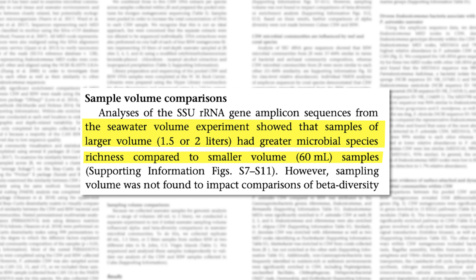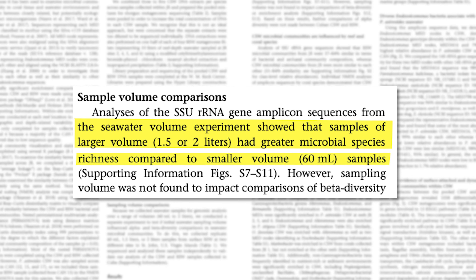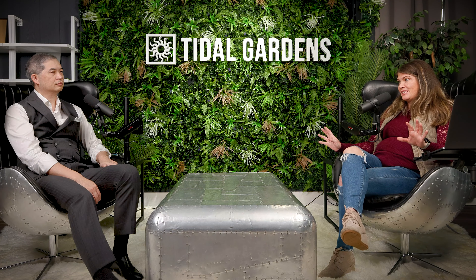They found that they couldn't do bigger samples because there was so much microbial life it just became noise. This has been done before, but with volumes of liters, not one milliliter. There was just too much information to make sense of when doing such a huge volume — they found everything in it. You can't really make a decision when you have all the things. You have to narrow down the data.